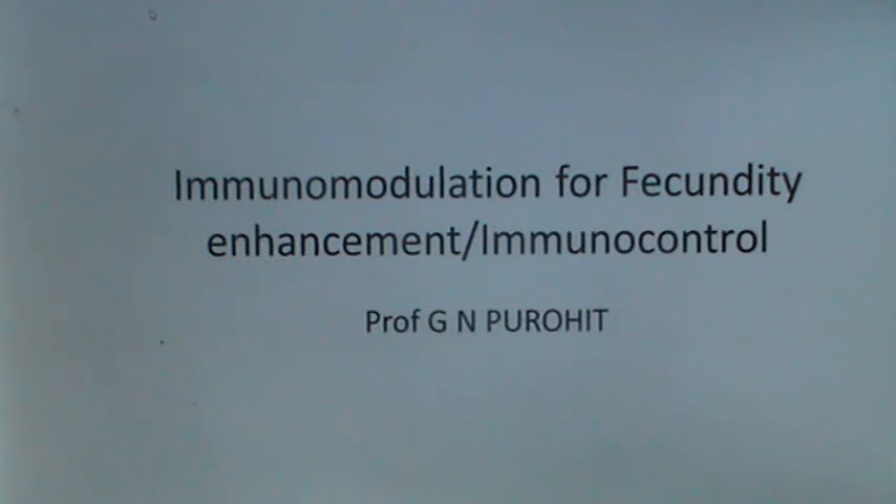So friends, I am Professor G.N. Purohit from the Department of Veterinary Gynecology and Obstetrics, College of Veterinary and Animal Sciences, Rajasthan University of Veterinary and Animal Sciences, Bikaner, Rajasthan, India. I welcome you to my next YouTube lecture: Immunomodulation for Fecundity Enhancement and Immunocontrol of Fertility.